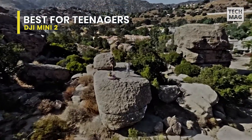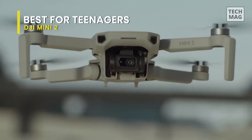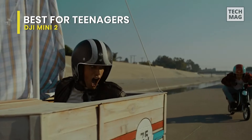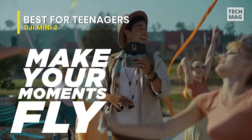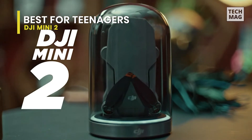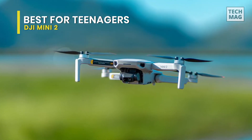Along with 4K 30 frames per second video and a 3-axis motorized gimbal, this also ensures stunning image quality that is consistently smooth no matter how daring your flying becomes. Its built-in OcuSync 2.0 allows the DJI Mini 2 to automatically adjust between two frequencies, extending maximum transmission distances to 10 kilometers for added flexibility.